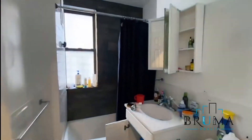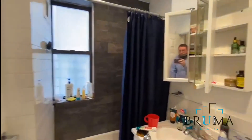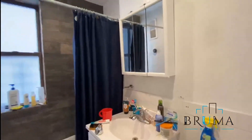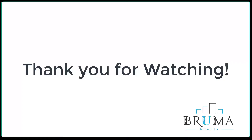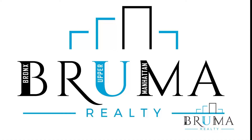And here is the bathroom. It's a bit dusty.